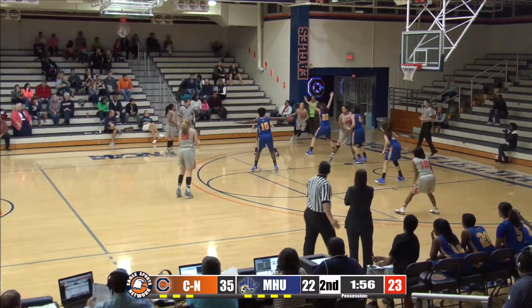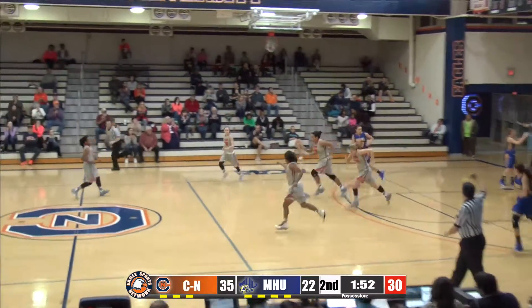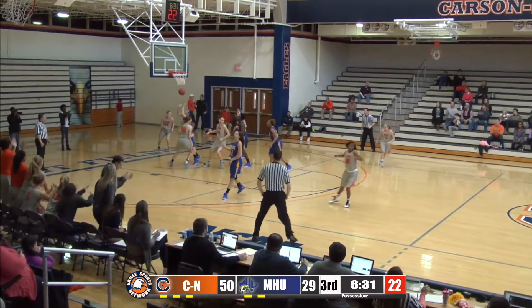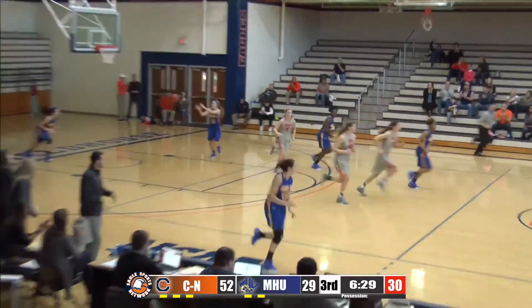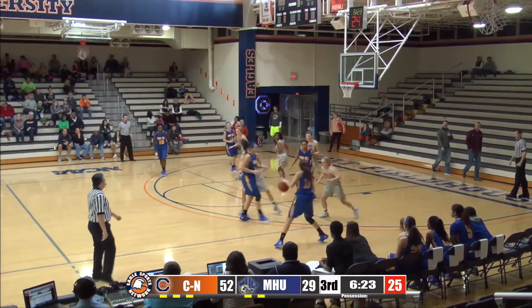Smith on the left wing throws it to Brooks in the left corner — she steps into a wide open three and buries another one. Throws it along the near sideline on the left side. She dribbles left to right across the middle of the paint, puts it in off the window from the right block, and it's 52-29. Carson Newman leading with 6:25 to play in the third quarter.